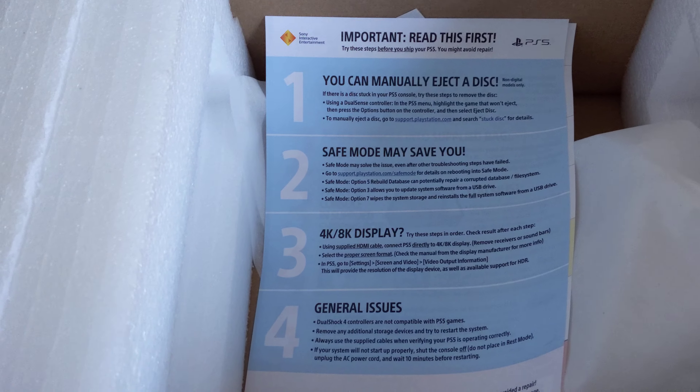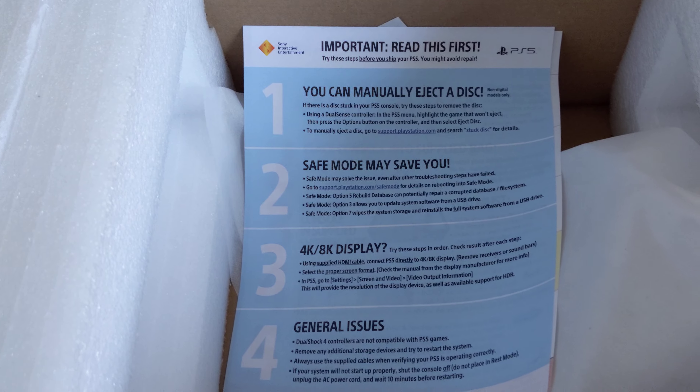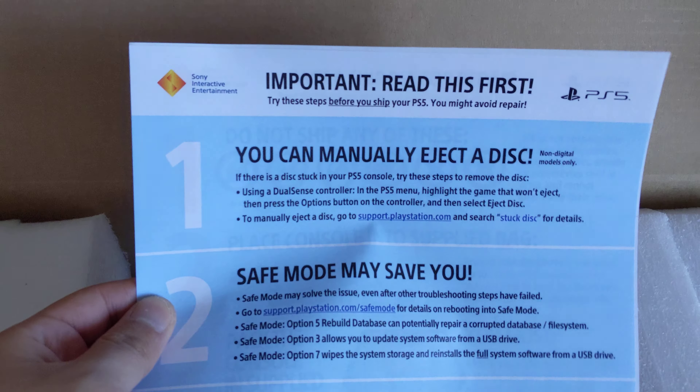I'm just making this video so you guys know in the future how Sony treats their customers. Here it is — just an open empty box, came with a bunch of documents, and this is just a little form that they sent me.